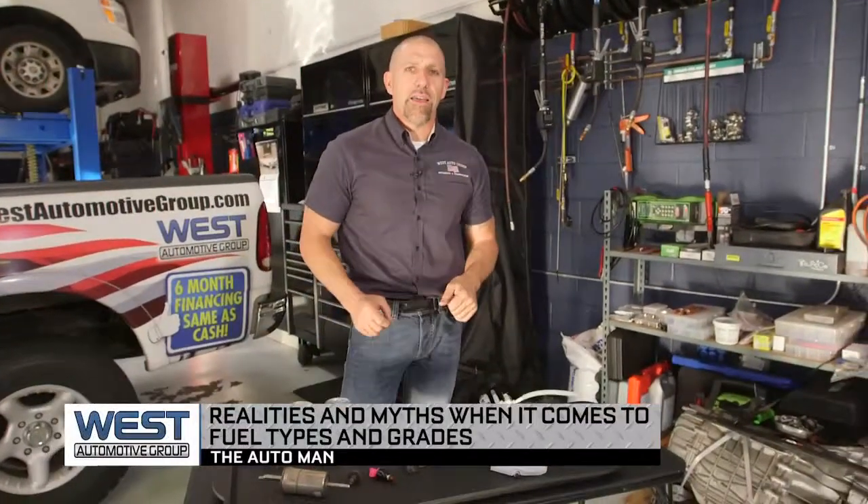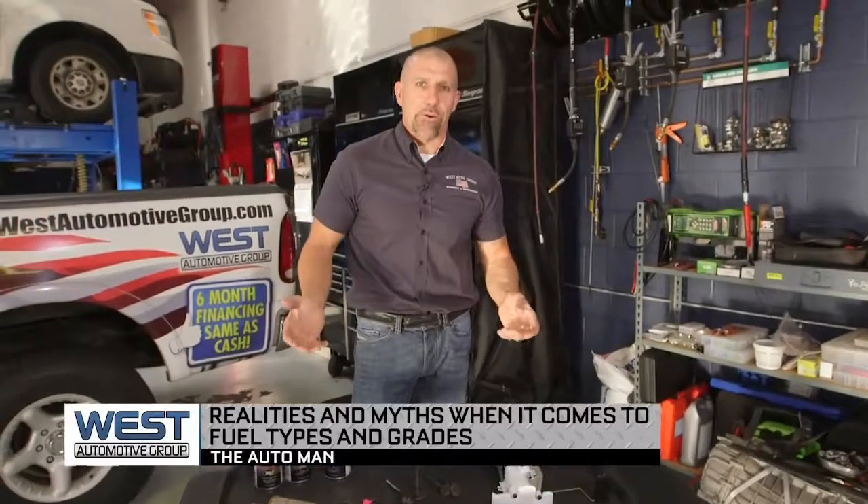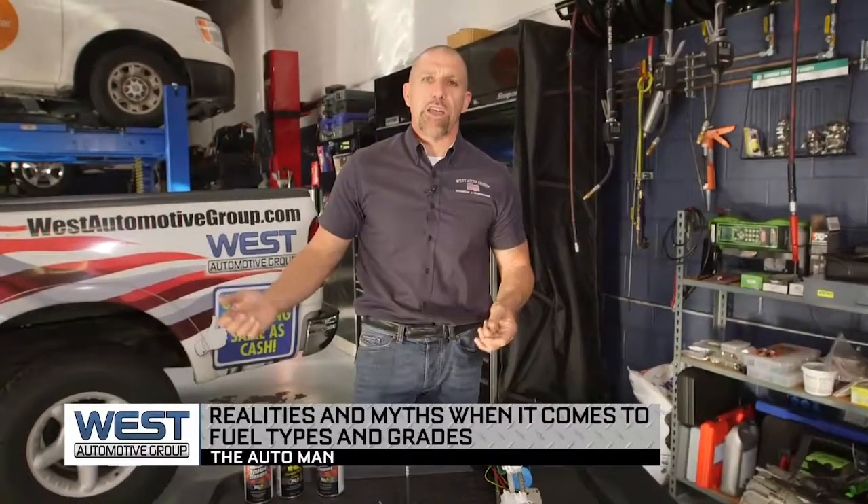Brian Bowersock, the Auto Man here. Today we're talking about fuel systems and octane ratings for your vehicle. As you know, when you go to the fuel station, you'll often see there are three octane ratings: there's an 87, an 89, and a 91.